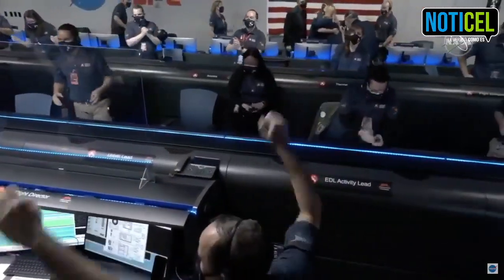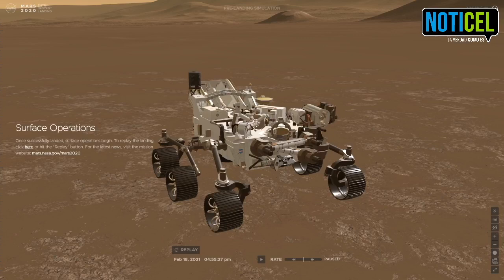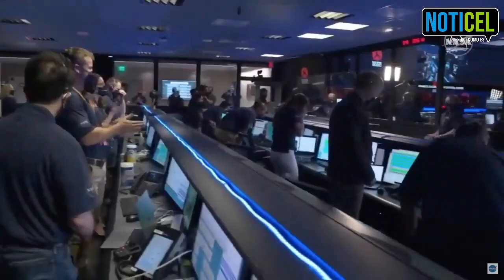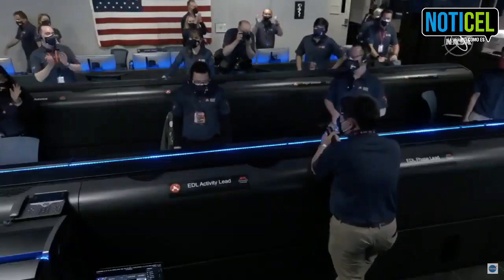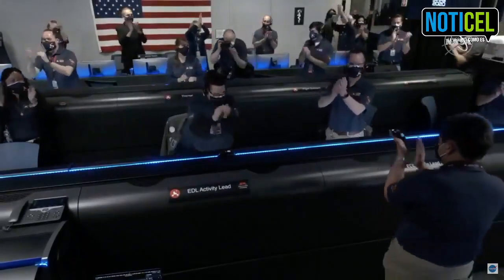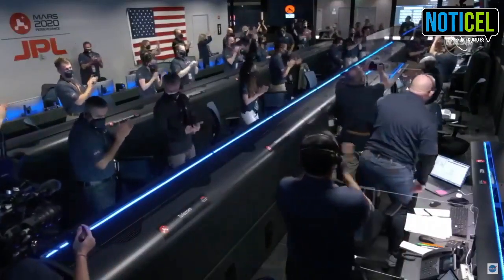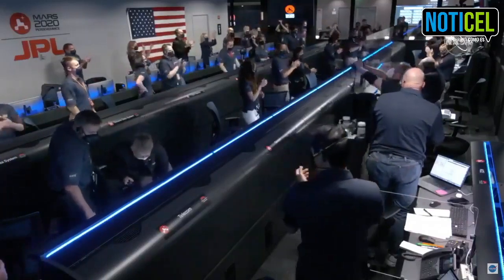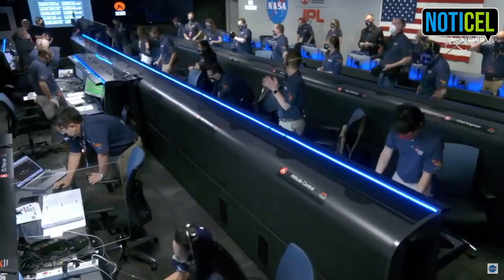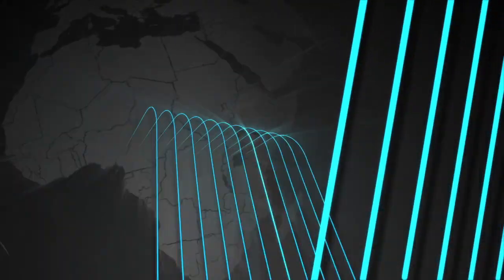Oh my God. MRO reports they're still getting telemetry from the lander. We're going to wait for the images. This is so exciting. The team is beside themselves — it's so surreal. Stay tuned, we might get some pictures. So much has been riding on this. We just heard the news that Perseverance is alive on the surface of Mars.